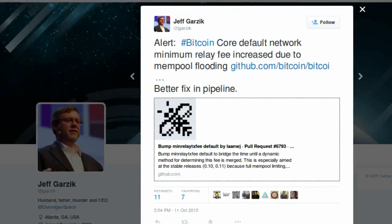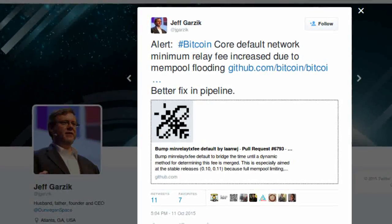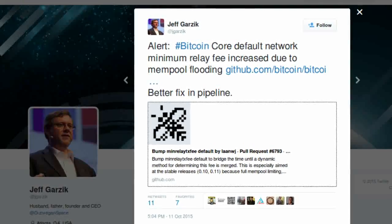Bitcoin Core developer Jeff Garzik has tweeted that the Bitcoin Core client's minimum transaction fee has been increased from 1,000 satoshis to 5,000 satoshis, in an attempt to decrease the size of the growing unprocessed transaction pool, which has led to the drop-off of many full nodes.